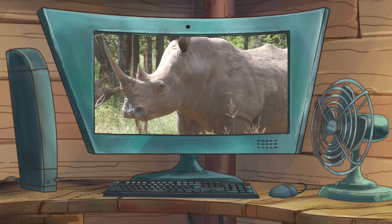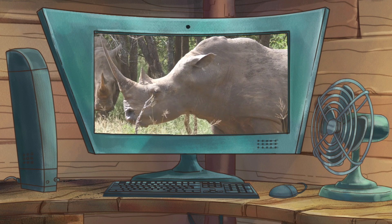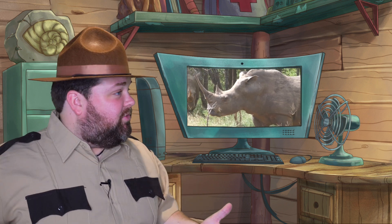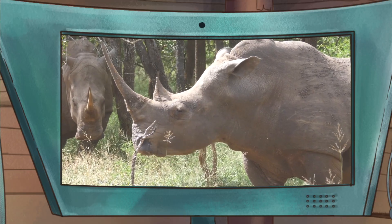Hello? Heya there, Rocky! Ranger Ray and CritterCon here! Oh, my favorite park ranger duo! Great to hear from you again! Great to hear from you too, Rocky! But we've got a big question for you — we're trying to figure out what a rhino horn's made out of. Care to help us out?